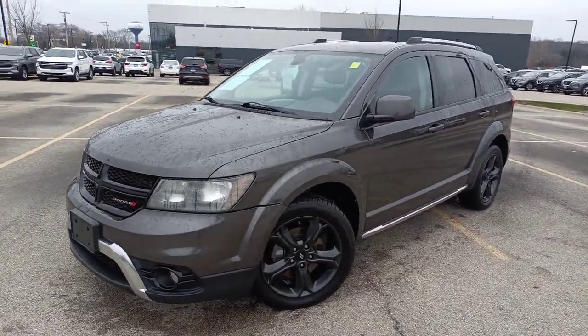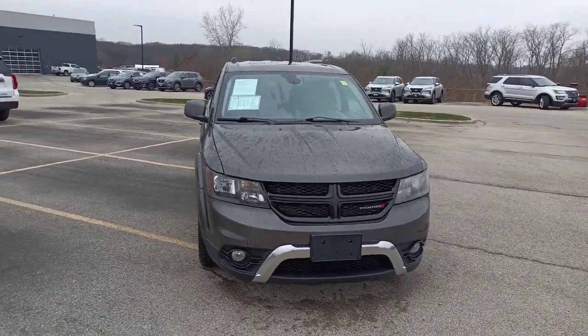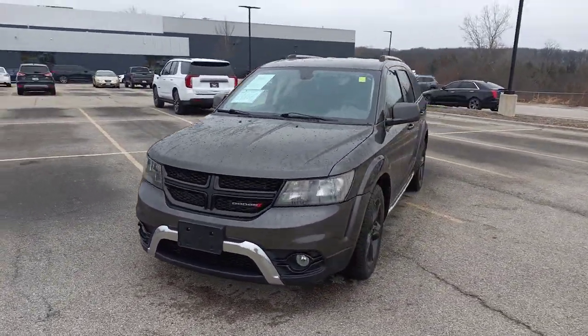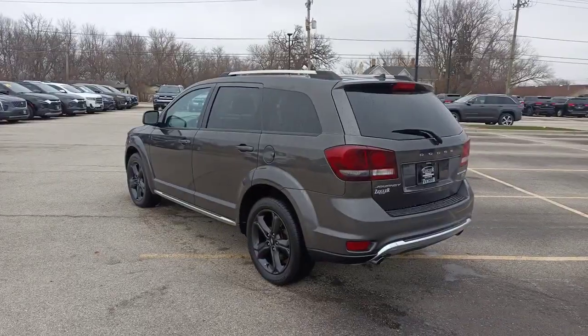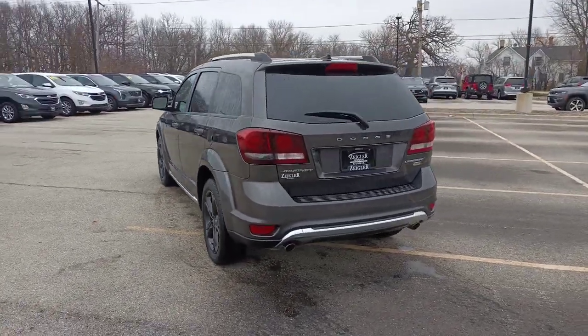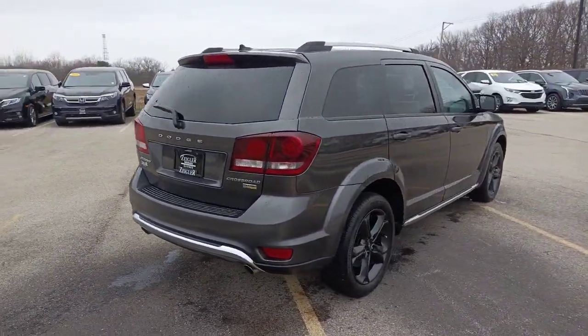This could be the car for you. The 2018 Dodge Journey. This vehicle is an outstanding buy with fewer than 90,000 miles on the odometer. Here's a versatile Dodge Journey that offers the family-friendly space and convenience you're looking for at a surprisingly affordable price.